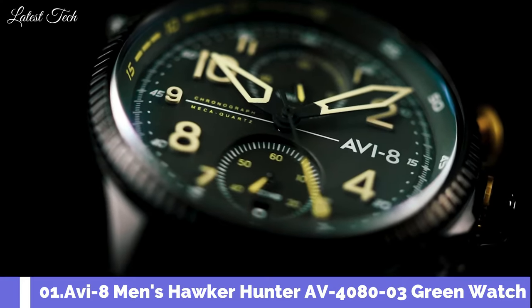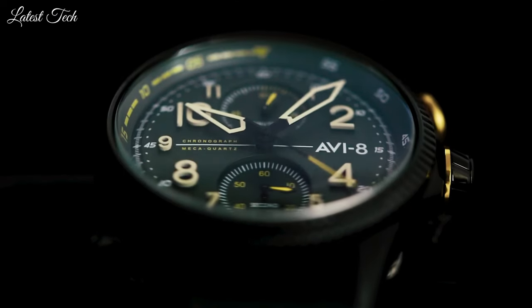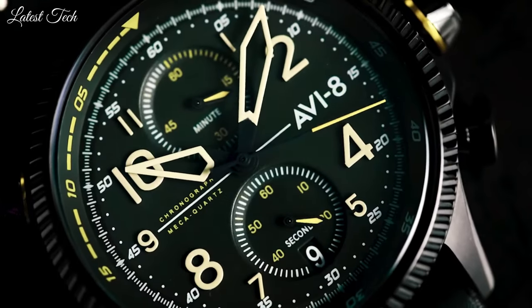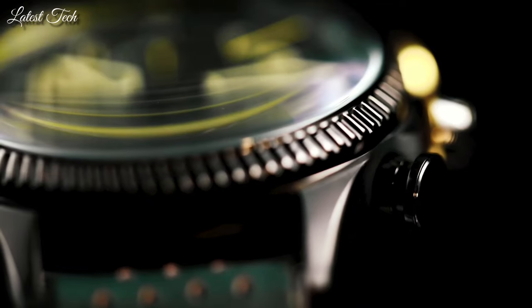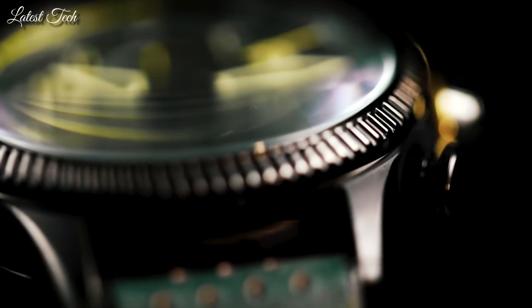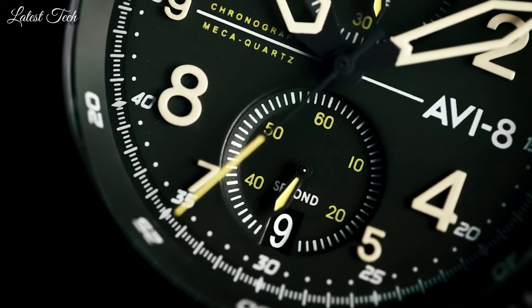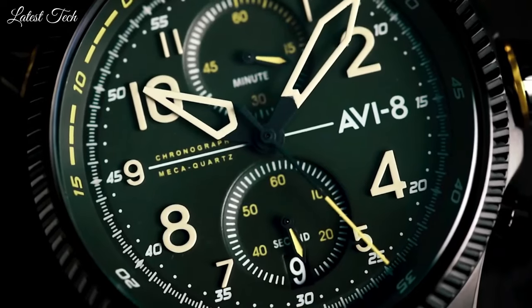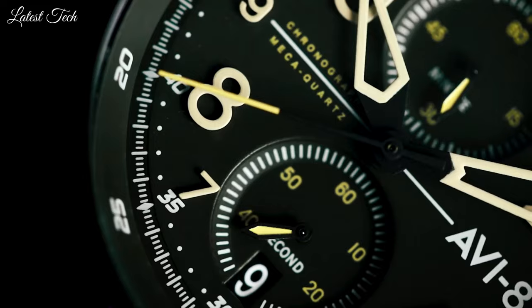Number 1. Aviate Men's Hawker Hunter AV-4080-03 Green Watch. Inspired by a man, his fighter jet, and the world airspeed record he broke in 1953, the Duke chronograph armed with a mecca quartz movement is a modern interpretation of a pilot watch built with performance, speed, and precision in mind.